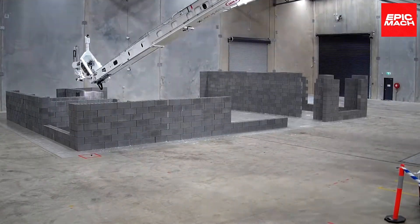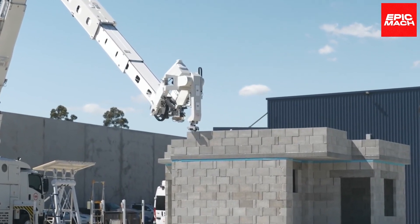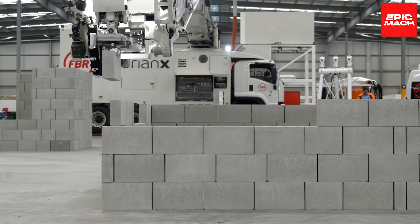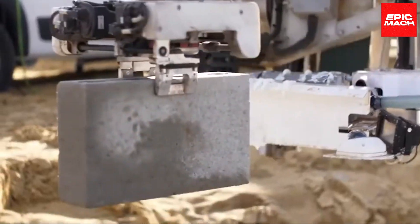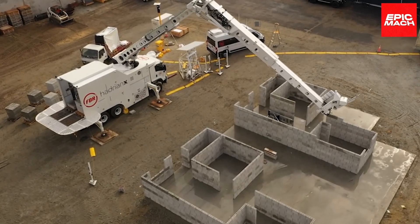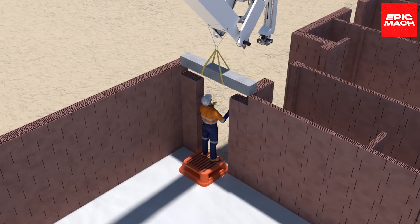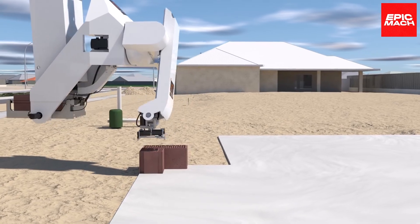But Hadrian X is more than just a robotic bricklayer. It represents a paradigm shift in the relationship between human skill and technological assistance. Much as the saw, hammer, and level augmented the builder of old, Hadrian X elevates demolition experts, architects, and masons to new heights by exponentially increasing their creative output.